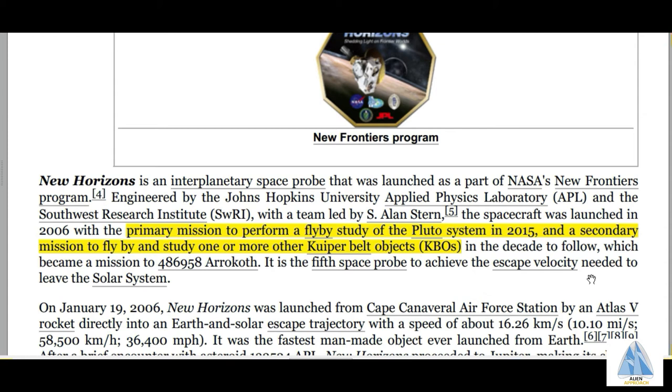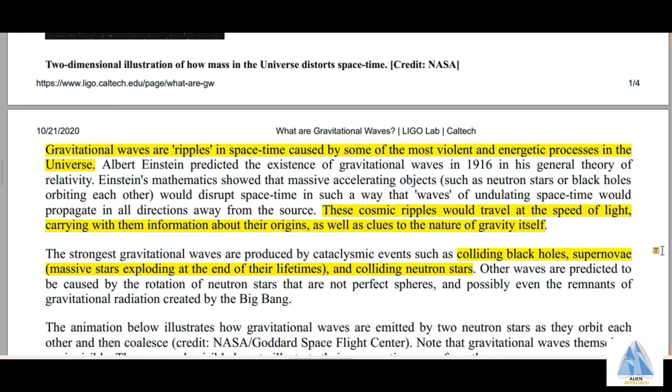Before we move to the third and fourth options, we need to get familiar with the term gravitational waves. This webpage is from the website of LIGO, which is working on gravitational waves. According to LIGO, gravitational waves are ripples in space-time caused by the most violent and energetic processes in the universe, such as colliding black holes, colliding supernovas, and colliding neutron stars. Gravitational waves are cosmic ripples that travel at the speed of light, carrying information about their origins as well as clues to the nature of gravity itself. Gravitational waves are like characteristics for heavenly bodies.